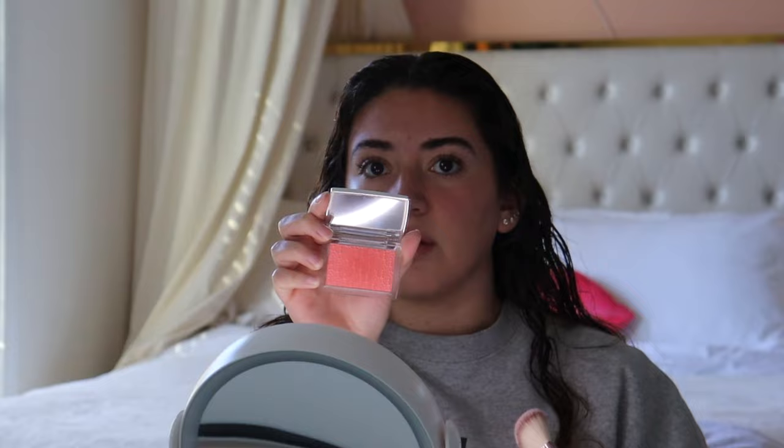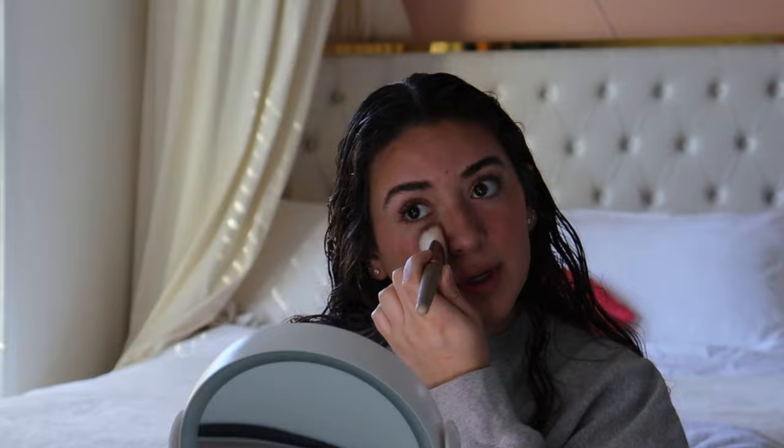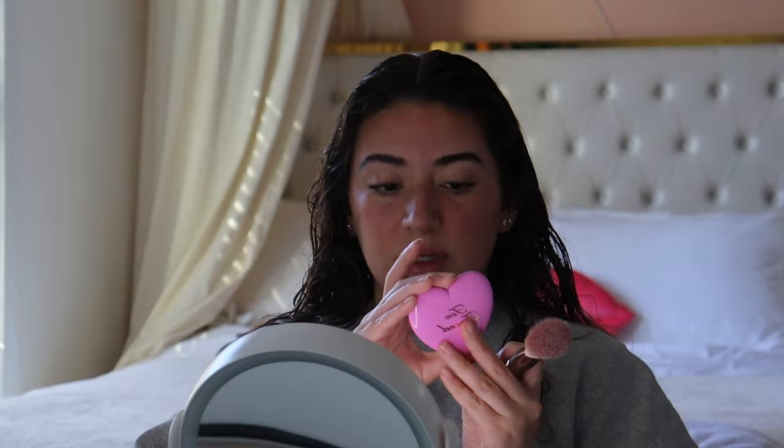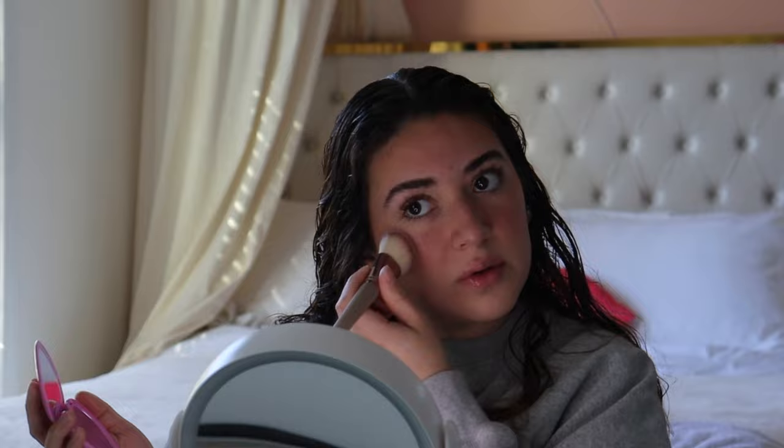Once that's done, I take the Dior blush in 004 Coral and use an angled brush I got from Temu. I tap the blush on my cheeks going upwards and do the same on the other side. Sometimes I can't really tell how much blush I have on because tapping my cheeks makes my skin red, so that's why I sometimes go overboard. I also got this new Too Faced blush — it's more of a purpley baby doll pink. I don't really love it but I applied a little bit.